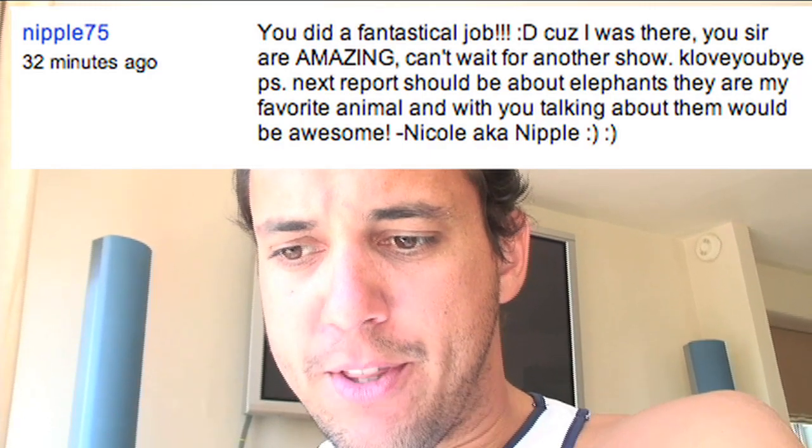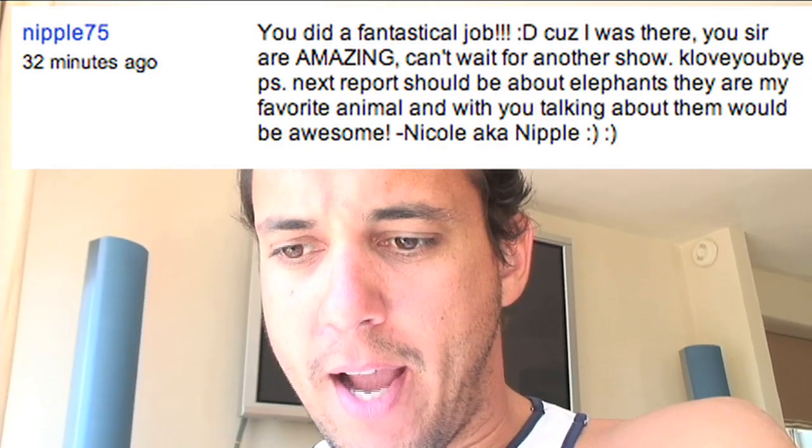Yes, next report should be about elephants. They are my favorite animal. And with you talking about them would be awesome! Exclamation point, hyphen Nicole, a.k.a. nipple. Smiley face, smiley face.